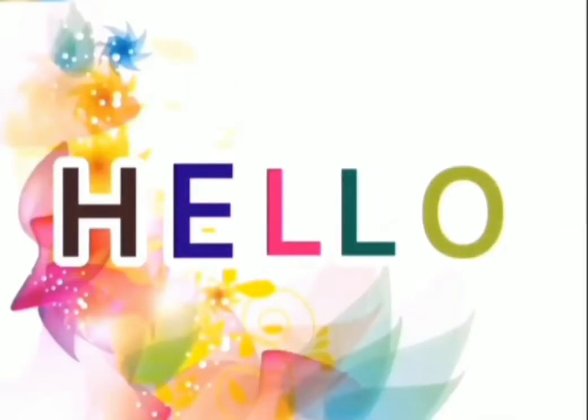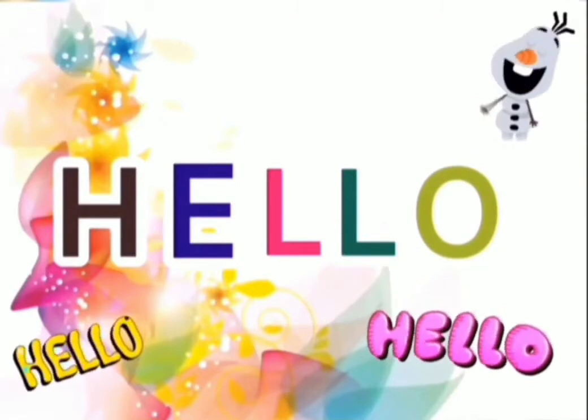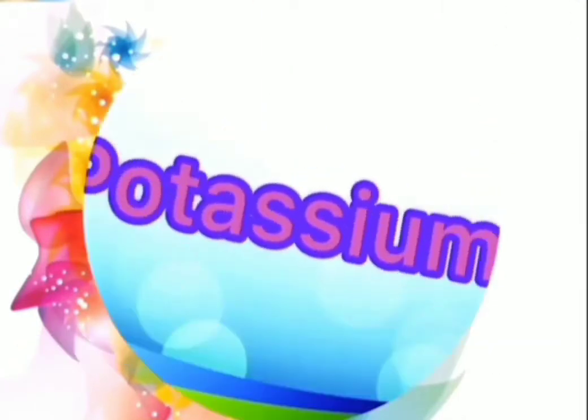Hi, everybody. I hope you are safe and fine. I'd like to present for you today about an important element that our body needs, which is potassium.